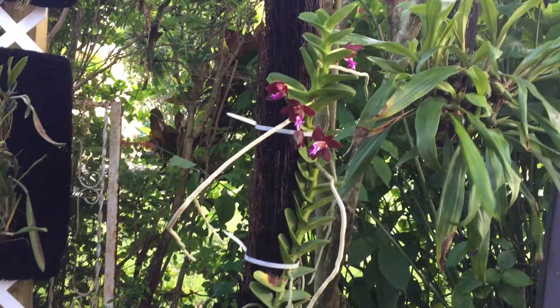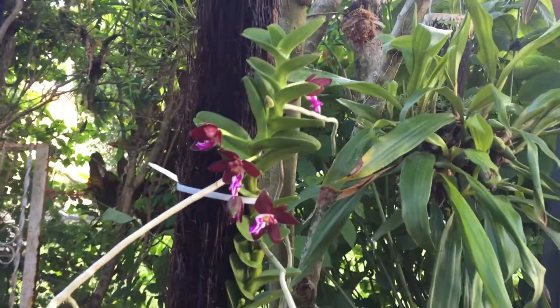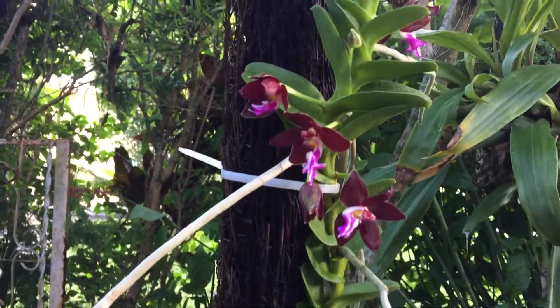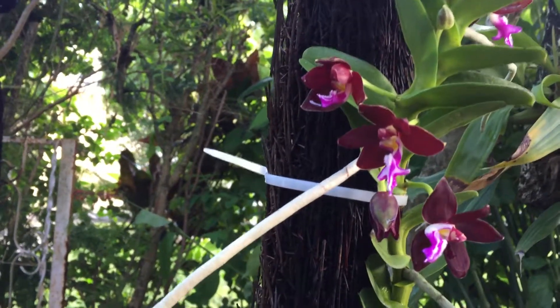Hi, good afternoon. It is August 18, 2017. This is Trichoglottis Rashiata, if I'm not mistaken.